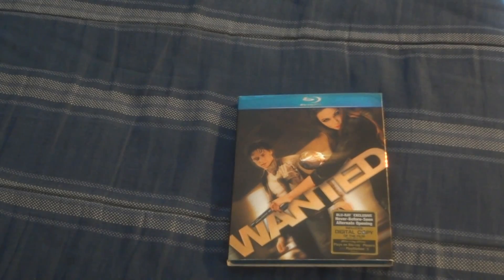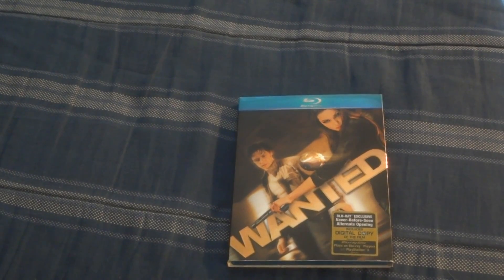This is Game Boy 1-4 signing out. Make sure to rate, comment, subscribe, and thanks for watching. Peace.